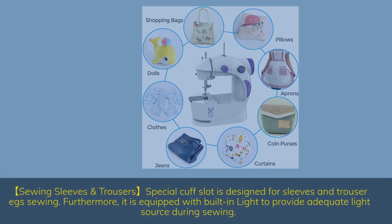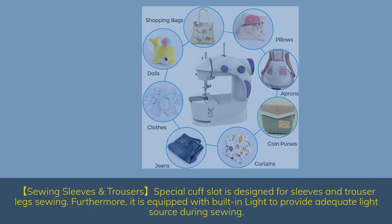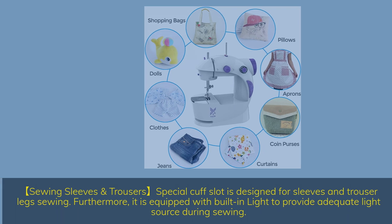A special cuff slot is designed for sewing sleeves and trouser legs. Furthermore, it is equipped with a built-in light to provide adequate light source during sewing.